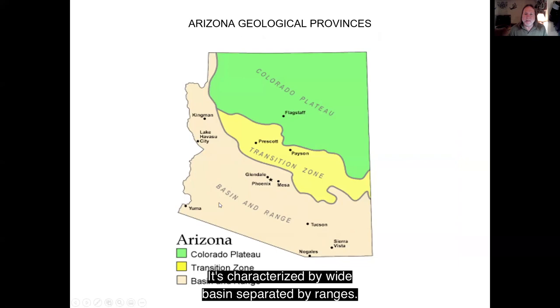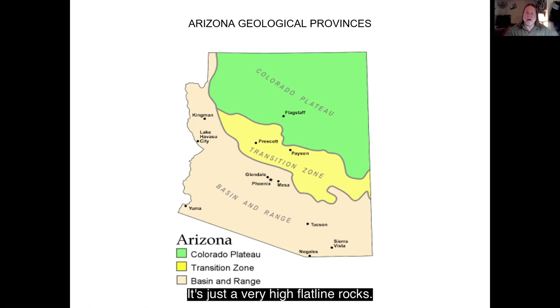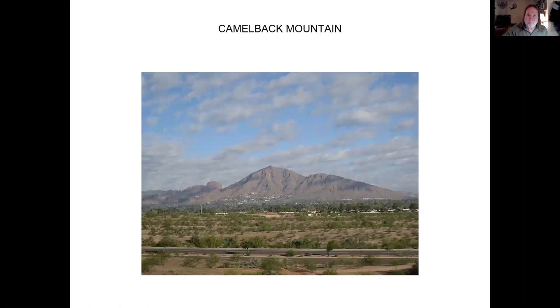The Basin and Range Province is characterized by wide basins separated by ranges. Up near Flagstaff is the Colorado Plateau — this part of the southwest was lifted up like two or three miles straight upward, with very high, flat-lying rocks. In between is called the Transition Zone near Payson and Prescott, also known as the Central Highlands, where the mountains are a little higher and the valleys more narrow.